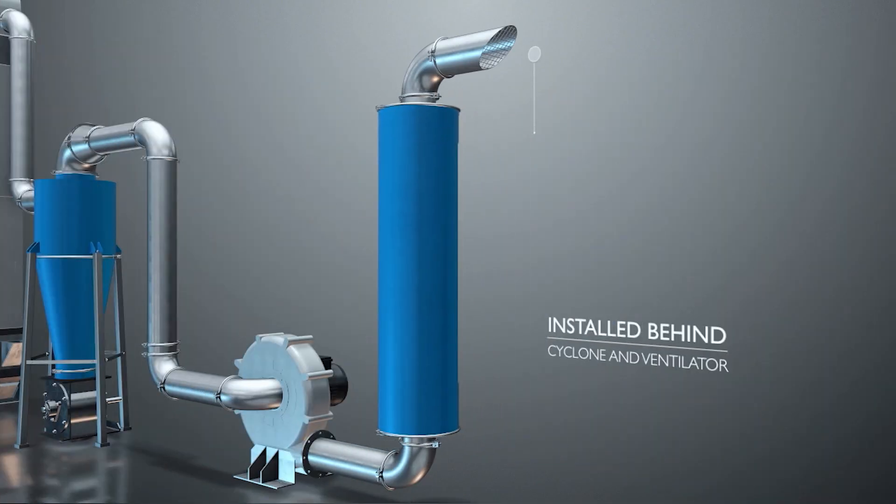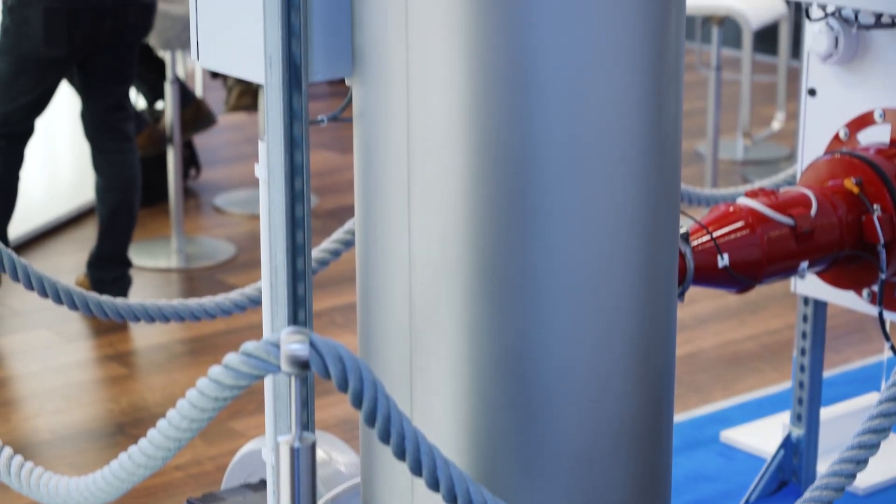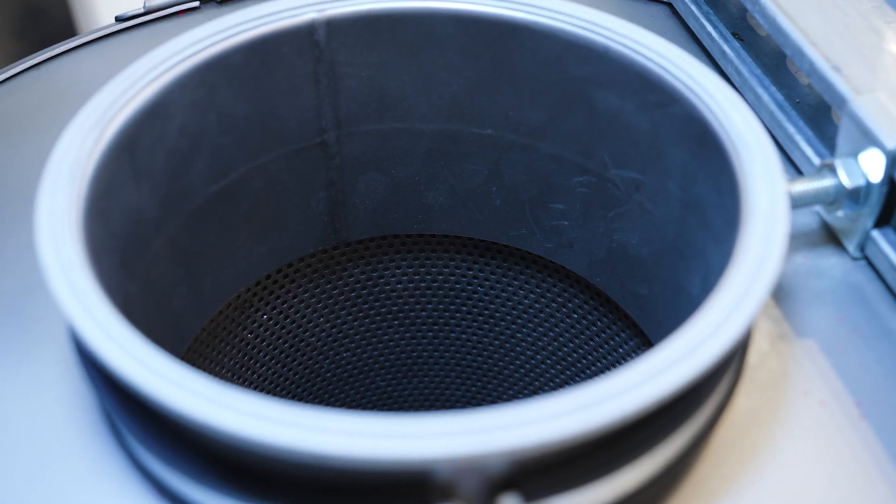It can sometimes be quite noisy in ventilation systems. That's why we recommend the use of Jacob Silencers. They are easy to incorporate into our modular pipework system.